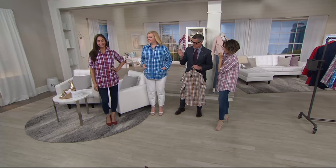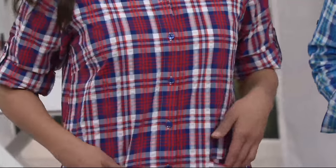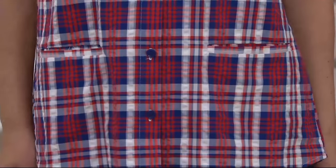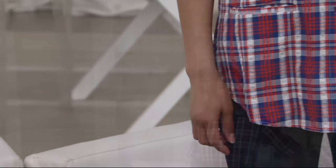Deanna has gone with the logo skinny jeans — she looks cute. I love her choice of jeans. Because we've got the red, white, and blue on Deanna, she's put on indigo jeans. And those are the stretch logo ones, which are so cute. And then a fabulous pick-up of a little red from the shirt.